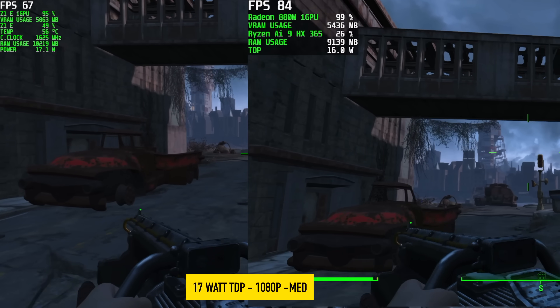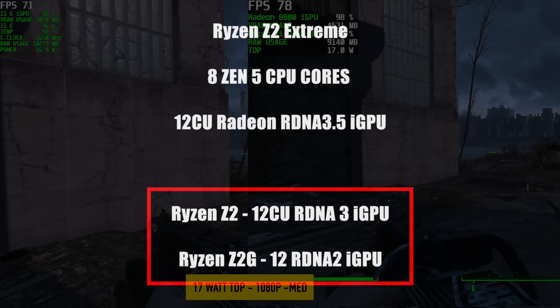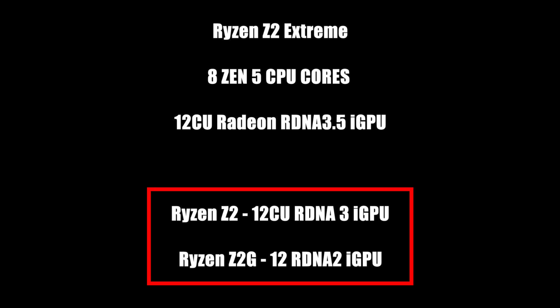A really interesting thing was the other two that were kind of leaked: the Ryzen Z2 with a 12CU RDNA 3 iGPU, and the Ryzen Z2G which actually has a 12CU RDNA 2 iGPU. So with that Ryzen Z2, looks like we're going to be seeing the same kind of performance that the 780M is putting out right now. But it would be kind of nice if they lowered that core count to 6 cores, 12 threads. It's really odd that they're releasing the Z2G, but this could enable some much cheaper handheld gaming devices that can still put out some decent performance at those lower resolutions.